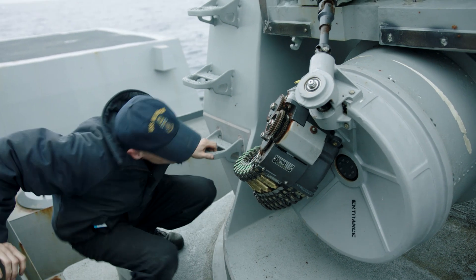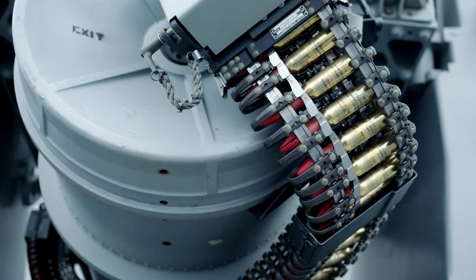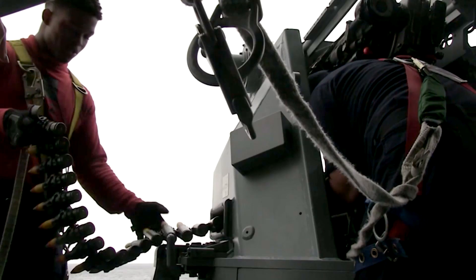SeaWiz is more for air threats. We can use it in surface mode. Mainly we would be using it against fast inbound craft. It could be a straits transit — they're really fast, they carry payloads.